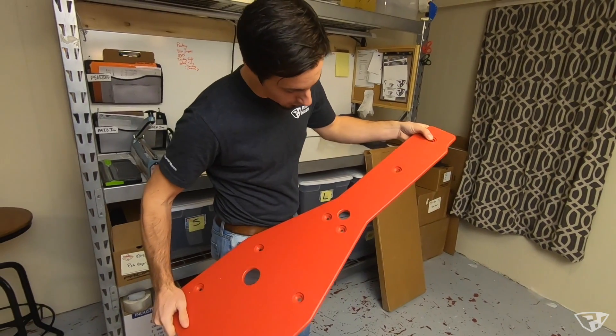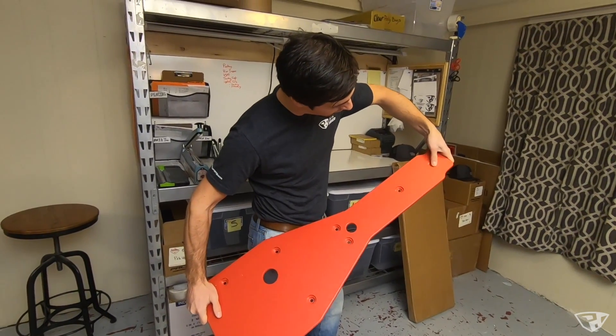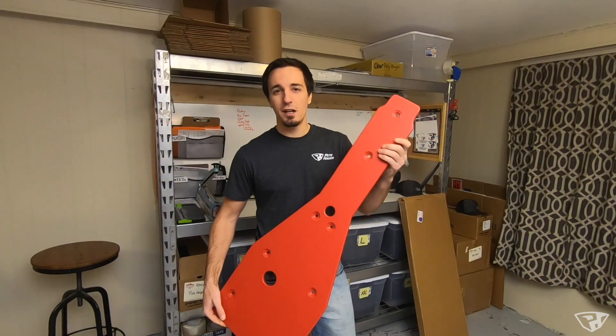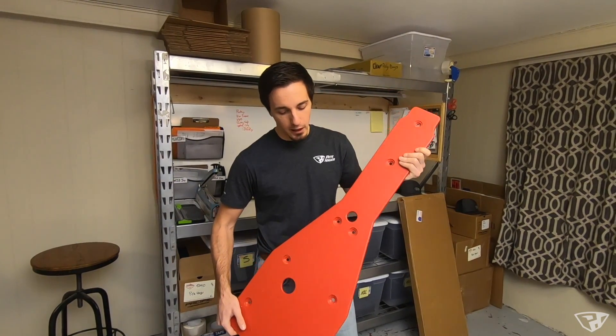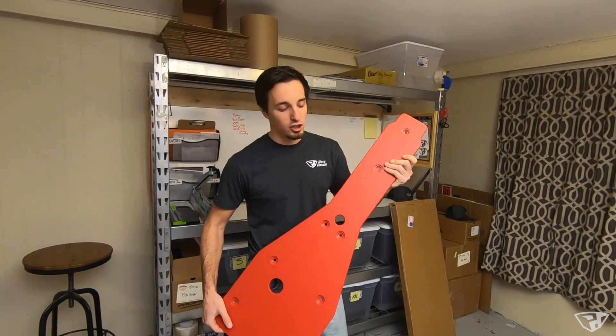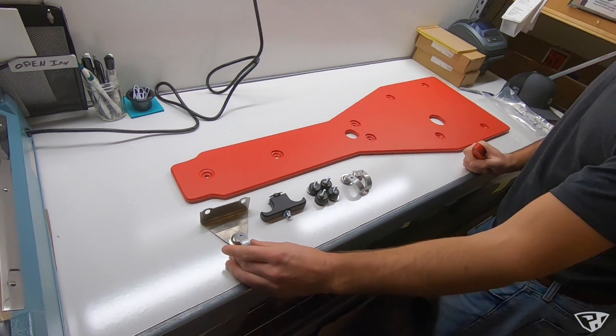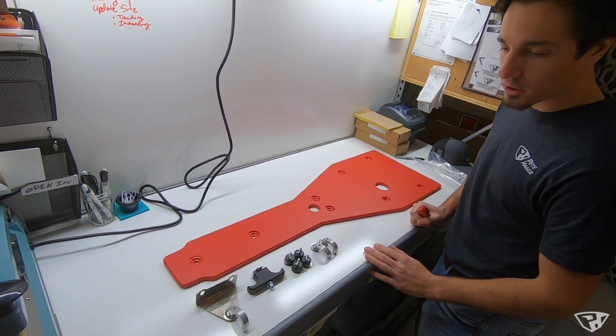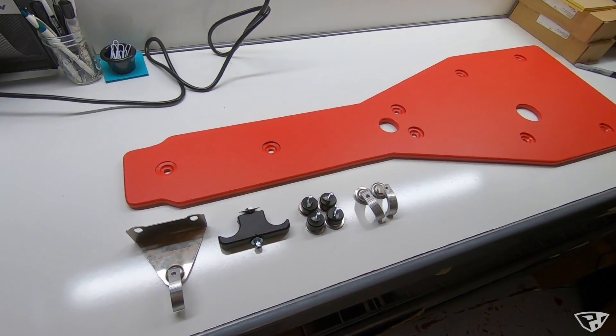On a quality level, this looks awesome. Look at all these nice recessed holes and it's got this textured finish. This is made of a high-end polymer, half an inch thick. They're also available in three-eighths inch and a variety of colors. We have all the mounting hardware here. I'm not entirely sure how this goes — there's no instructions in the box — but it should be pretty straightforward, we'll figure it out.